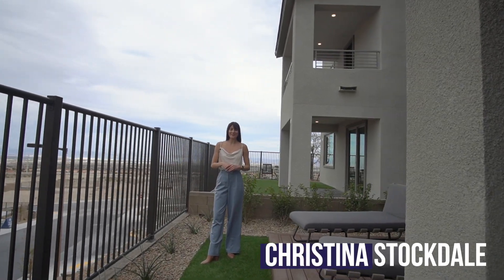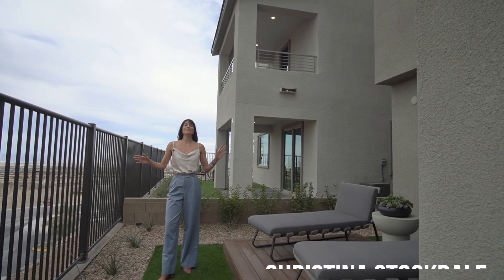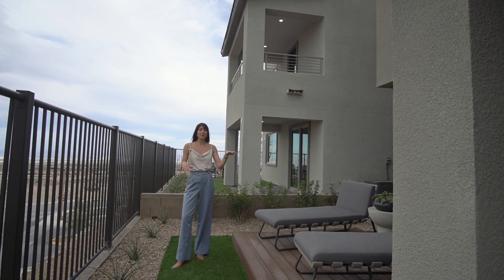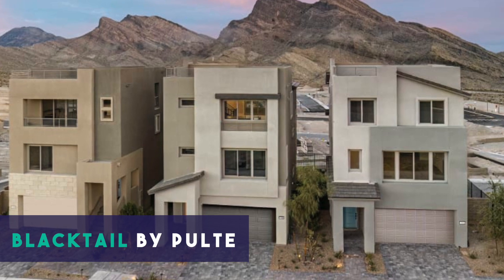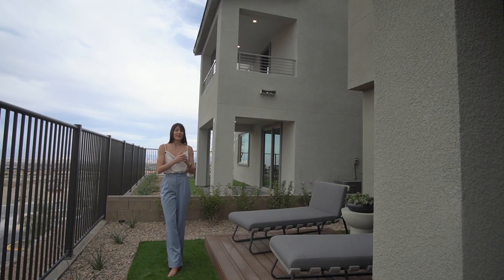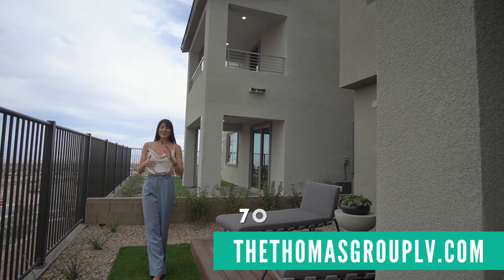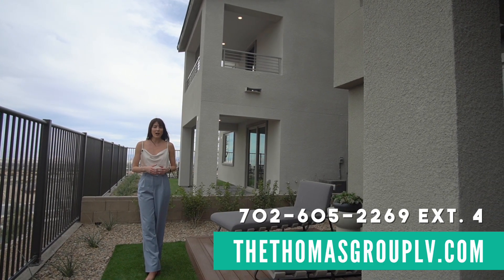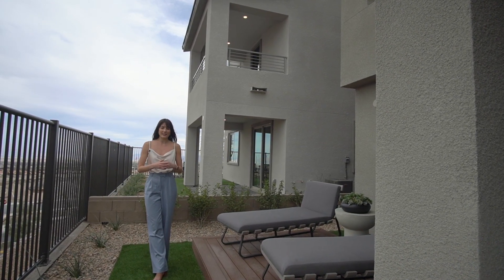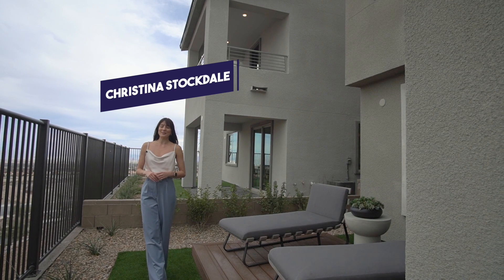Hey guys, it's Christina with the Thomas Group and Real Broker, your local Las Vegas and Henderson Realtors. Today I'm so excited to show you Blacktail by Pulte, which is a three-story with rooftop deck, high-rise style of living in a single-family home. If you're interested in viewing, definitely reach out to me — I am your high-rise expert. My contact information is at thomasgrouplv.com, extension four for Christina. Also, if you do end up visiting Blacktail by Pulte, make sure you ask for Ray and tell him that Christina from the Thomas Group sent you.